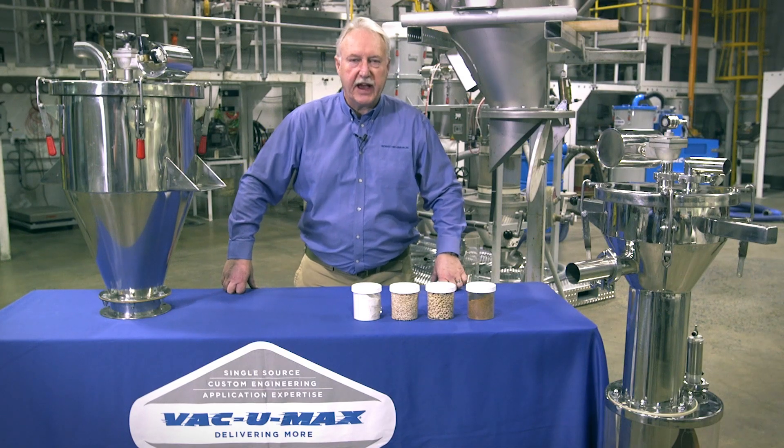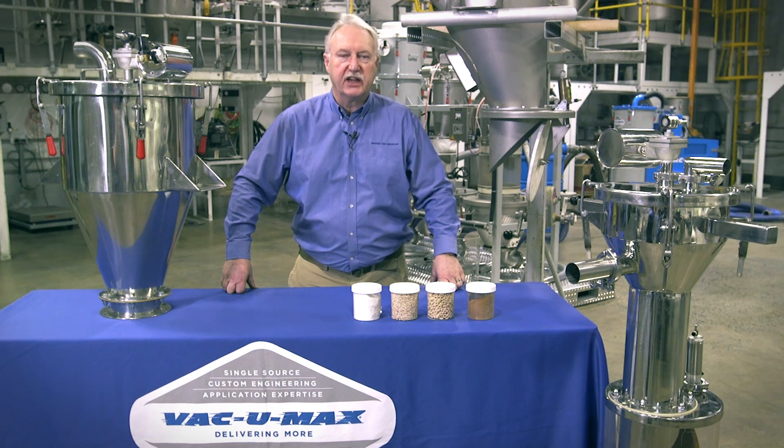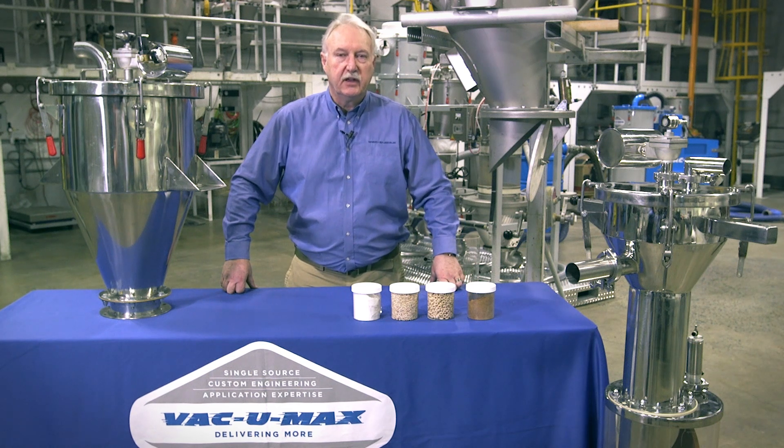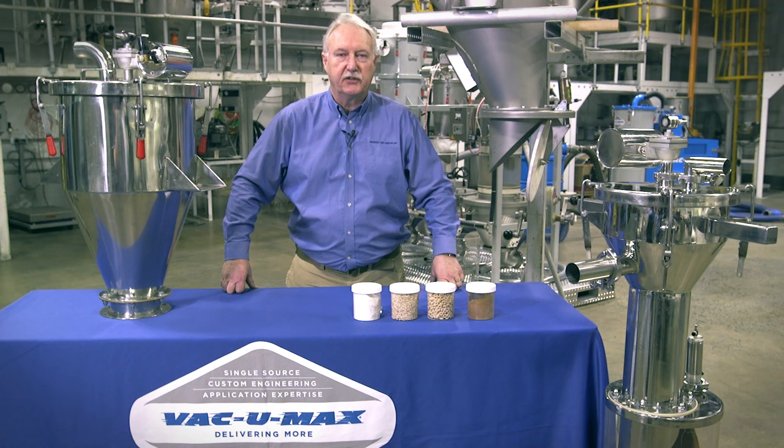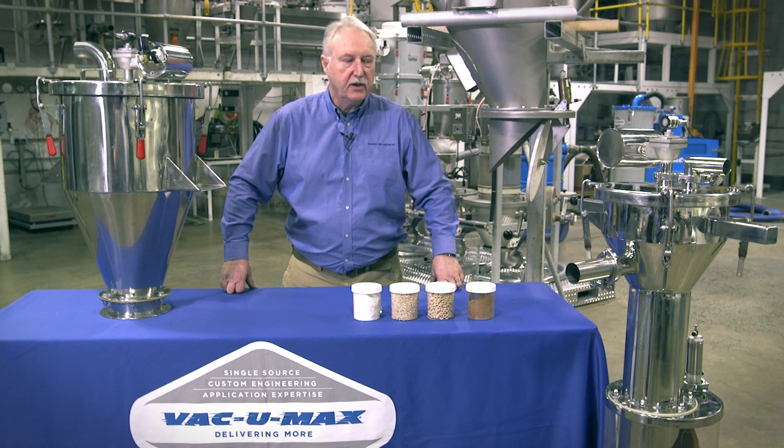Vacuumax does not have a one-size-fits-all receiver, and we suggest you don't let other suppliers tell you that is the case. We have pre-engineered and custom-engineered receivers in these different configurations that will suit exactly your products, your powders, and your non-powdered materials. No matter what, Vacuumax has a solution.